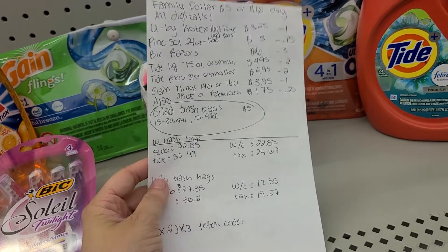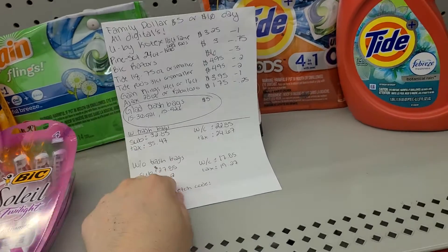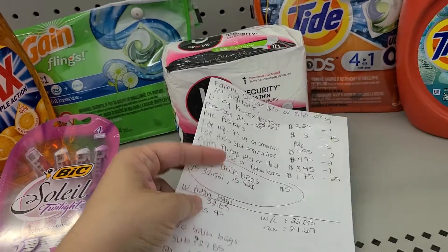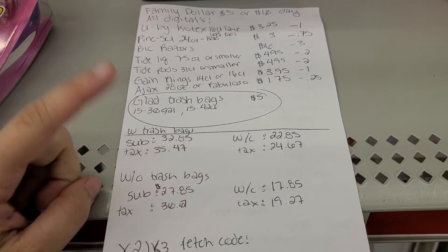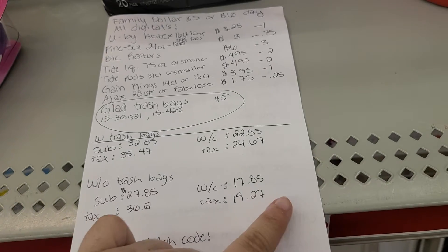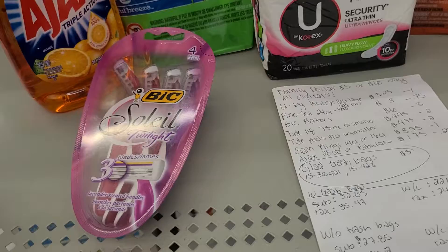These are suggested items — you can change anything on this list if you would like. This is the subtotal with the trash bags, and this is the subtotal without. If you're going with the trash bags, it's this total; if you go without the trash bags, it's this total. Mind you, taxes vary wherever you are, so don't always go by that — go by my subtotal.